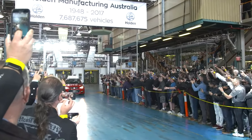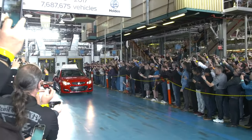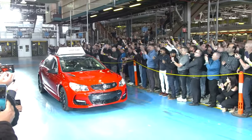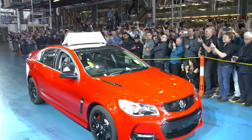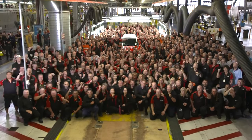In 2017, the last ever V8 Holden rolled off the line in the Elizabeth plant. The red sedan sold for well over $100,000 — more than twice the original sticker price. The last V8 Commodore left a lasting impression on Australia, ensuring the Commodore will be in the history of Australian transport forever.